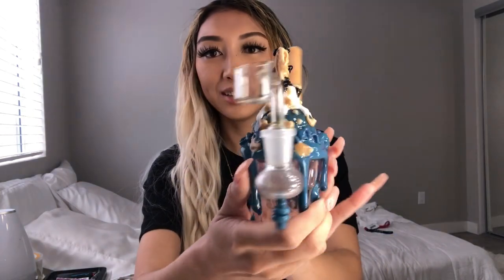Alright, hair and makeup is all done. I'm about to do a dab out of this beautiful cookie piece by Empire Glass, and then we're gonna head out and go shopping.